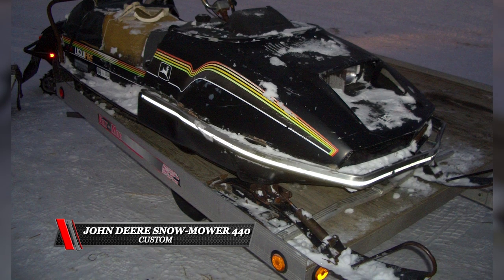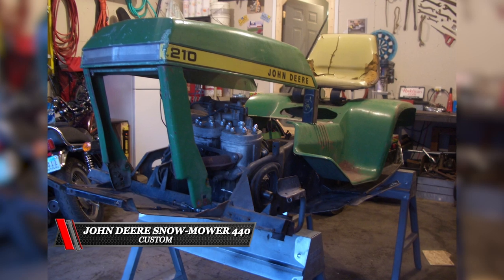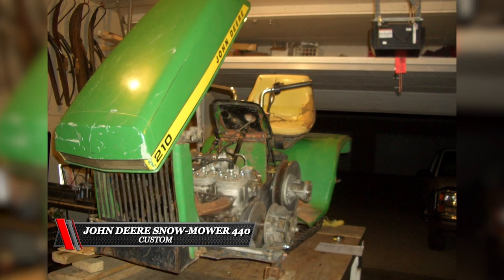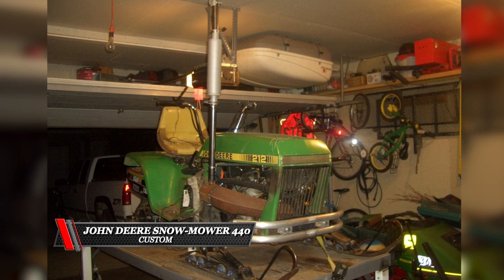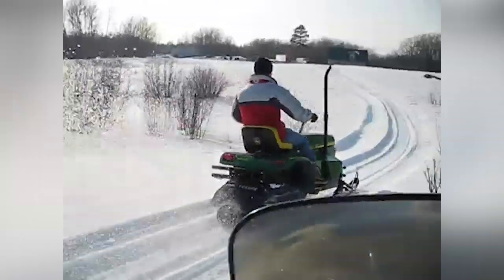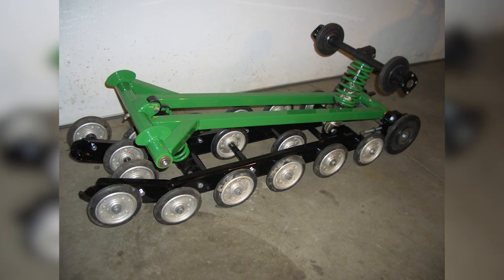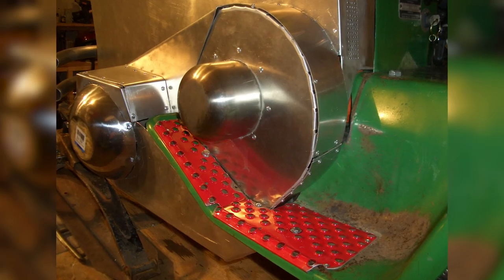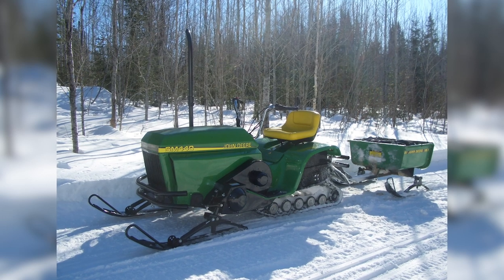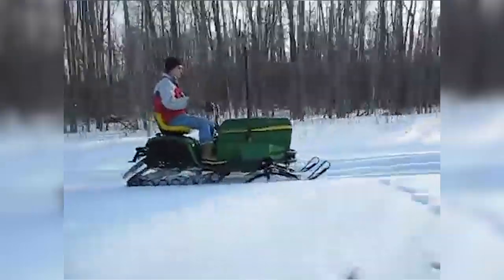The hands-down winner in the custom class went to Wyatt Cramp, who built the SM 440 — the Snow Mower 440 — a combination of a John Deere Liquifire married with a John Deere tractor. His attention to detail was second to none. Wyatt said he saw a picture of a John Deere tractor on the internet photoshopped with skis and a track, and him and his buddies were joking around when he said, 'You know what, I can build that.'